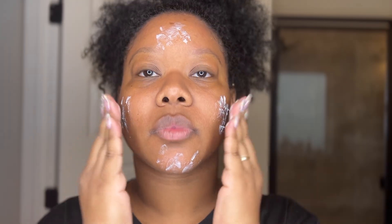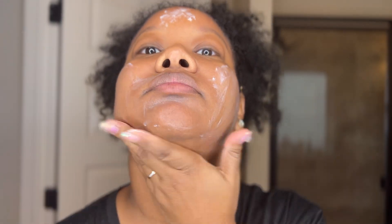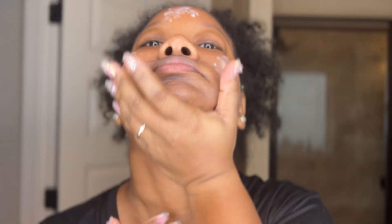If you've got dry, flaky skin in the winter, I definitely recommend giving this a try. I also love the container because you can easily pop it in your purse to go.